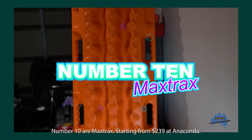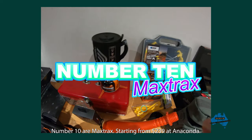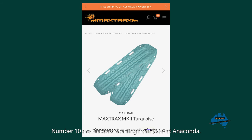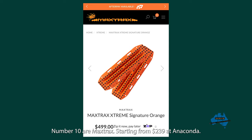And number ten — Max Trax. Any 4WD dad is going to be stoked if these appear on Father's Day. The standard orange Max Trax are $239 at Anaconda. If your dad's an extrovert, the eye-catching turquoise Mark IIs are $299, and the Olive Drab versions are also $299. They're lightweight vehicle recovery tracks — the original and still the best. They also come in the Extreme model with replaceable alloy teeth at $499. If your budget will cover it, Dad will love a set.